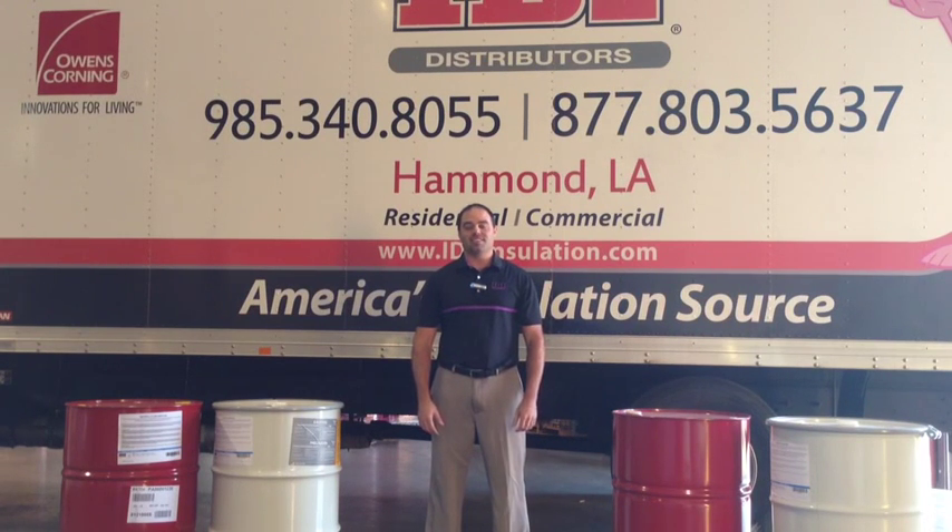Hi, I'm Don Clymer with IDI Distributors, and today I want to discuss with you the importance of properly storing your spray foam material between 70 and 80 degrees.